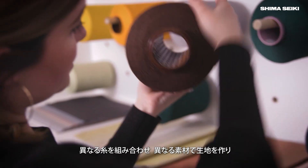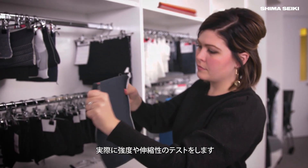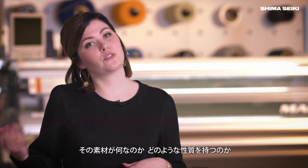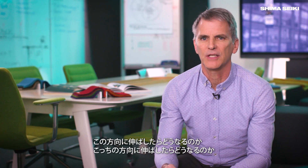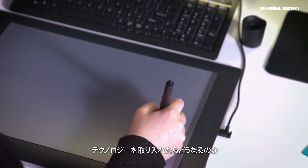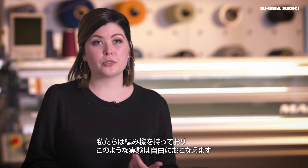We combine different yarns to make different material makeups, and then we actually test those for tenacity, strength, stretch, and strain. What is it? How does it act? How does it act when we pair it with the polyester? How does it act when we pair it with the monofilament? What happens when I shape it like this? What happens if I stretch it in different dimensions? What happens when we start to incorporate technology into it? We have a lot of freedom in doing that because we own our own machine.